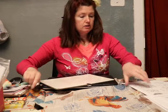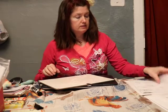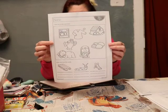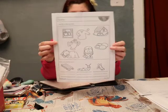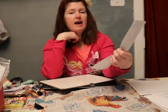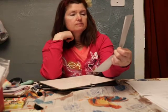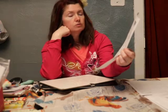In your packet you have this page. It says color all the SL blends. They're trying to trick you because they've put a couple in here that are not SL words.